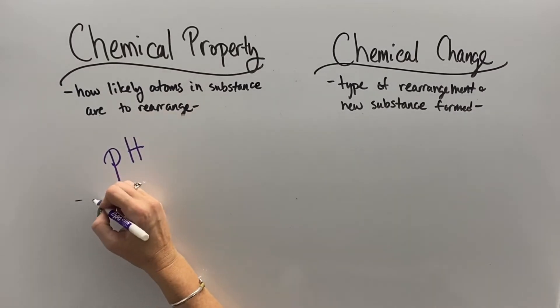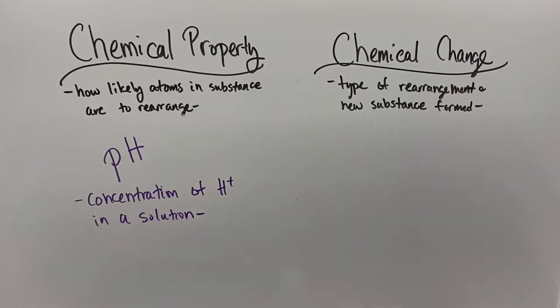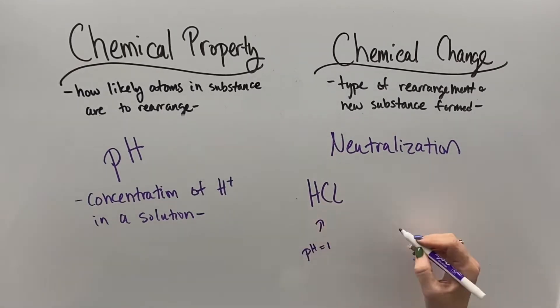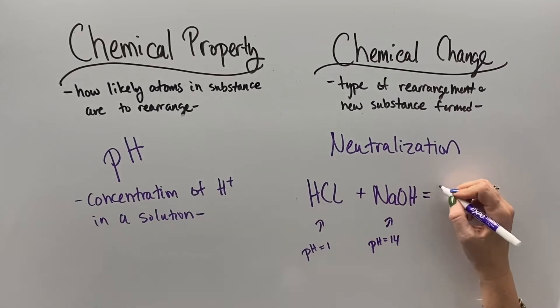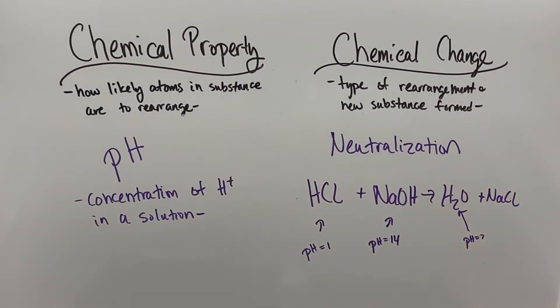pH is the chemical property that describes how acidic or basic a substance is, by measuring the concentration of hydrogen ions within the solution. What usually happens as a chemical change is called a neutralization reaction, where an acid with a very low pH and a base with a very high pH combine, the atoms rearrange, and we get water with a neutral pH and a salt made out of the metal and non-metal from the leftovers.